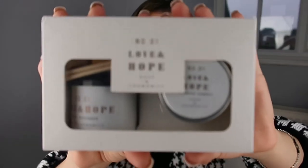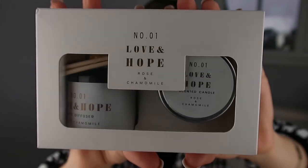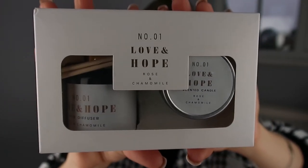I got this really cute set — it's Number One Love and Hope, rose and chamomile. There's a scented candle and a diffuser, and it's just stunning. I'm a sucker for anything with really sleek looking packaging and I love this. I think I might save this for when we move — maybe have it in our downstairs bathroom, that'd be really cool.